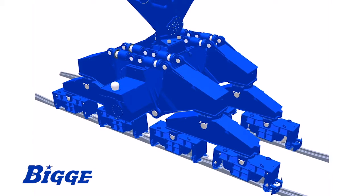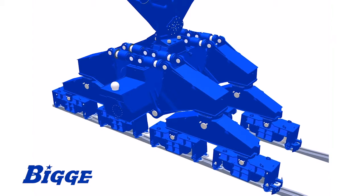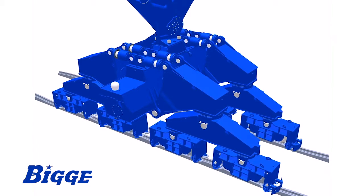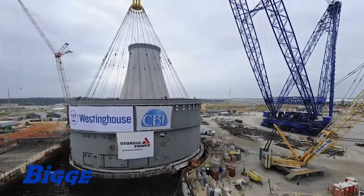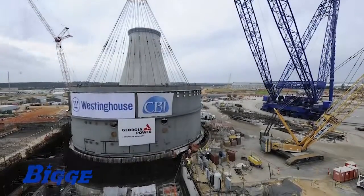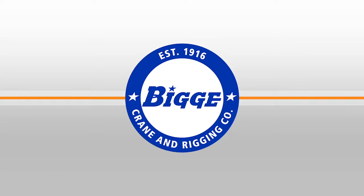Additionally, wheel truck compensation and equalization systems allow for safe operation of the machine despite potential foundation settlement or rail irregularities that may develop over time. The spread footing foundation design also allows for extremely low ground bearing pressures, further limiting site preparation and requirements. Contact Biggie to learn more about this powerful and versatile super crane.